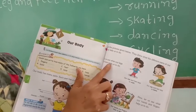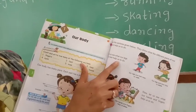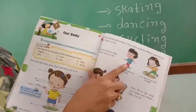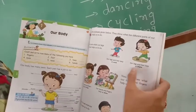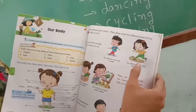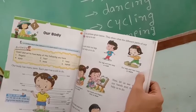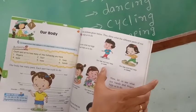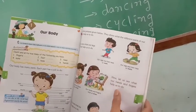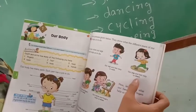Let us see what our legs and feet help us to do. Here two pictures are given. One, a boy is walking, and second, a girl is skating. Our legs and feet help us in walking, skating, and other activities also.